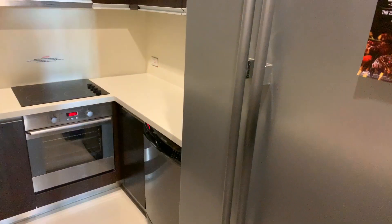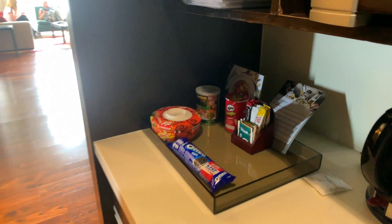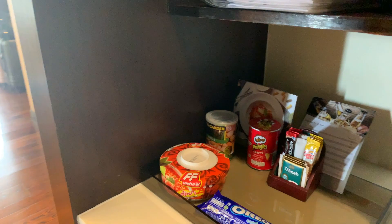There was some detergent supplied, but only enough for one wash, so you have to bring more yourself — though I think they probably sell it at reception. It also has tea, coffee, Pringles, Oreos, and instant noodles.